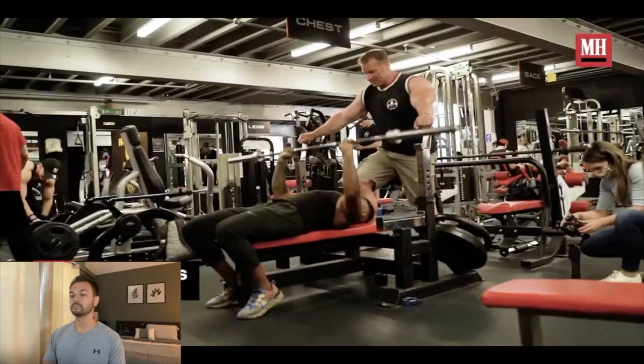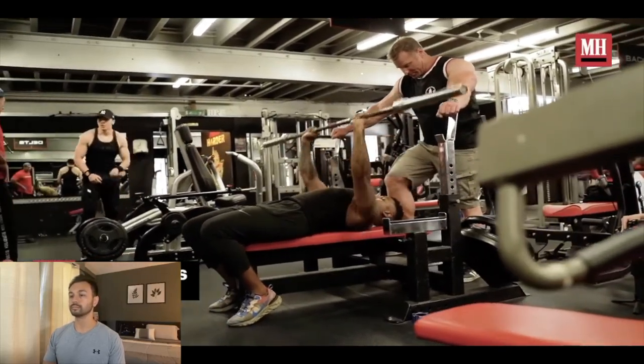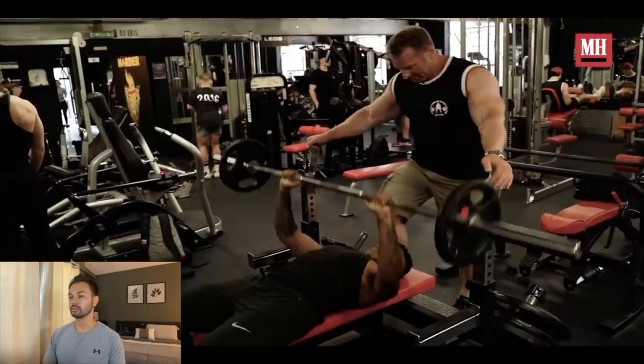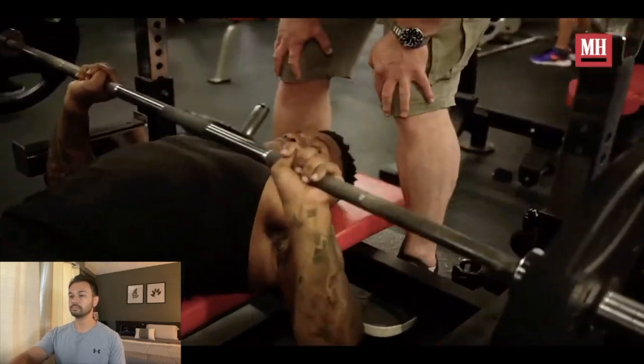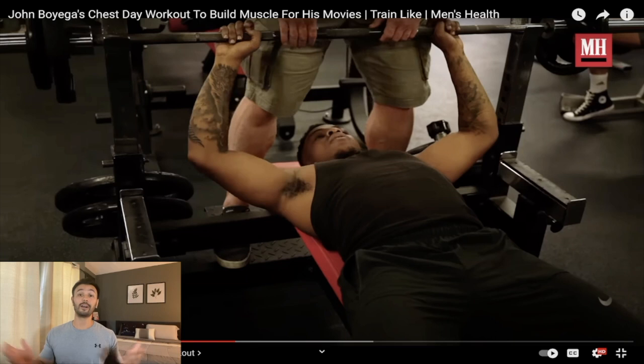Okay, first exercise is flat bench press. We get a good warm-up because it's the first exercise, so we warm up with just the bar — never go straight into weights. We do a couple of sets of 20 with the bar and progressively build up to three working sets. John's very strong in the upper chest, and lower chest is what we need to work on, so that's why we picked flat bench press. Apparently John has a pretty dominant upper chest, so they're trying to balance the physique by rounding out that mid-to-lower pec.